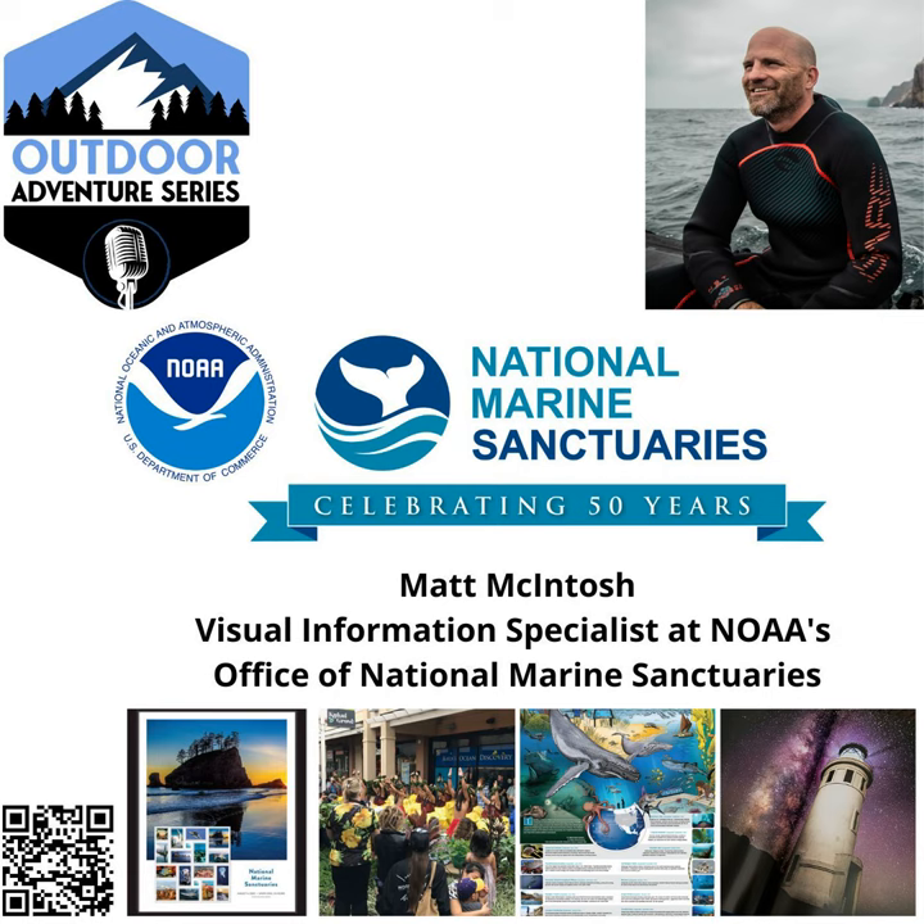Thinking about the sanctuaries — I understand sometimes you're just stuck in your basement doing your work, but you have gone out to the sanctuaries. What are one or two of the sanctuaries that you've visited and done some work at where you were like, 'wow'? Or is there a sanctuary you haven't been to that you need to get to?